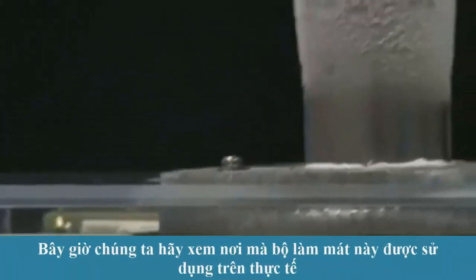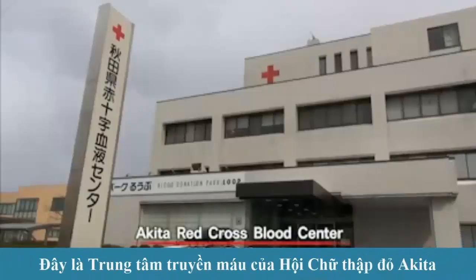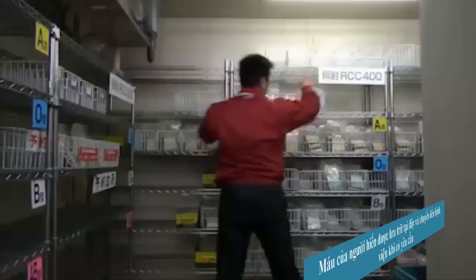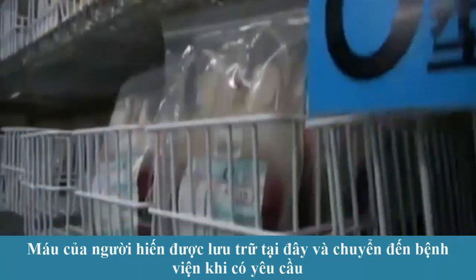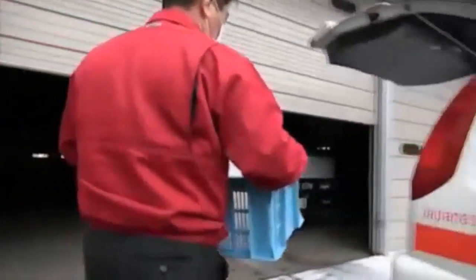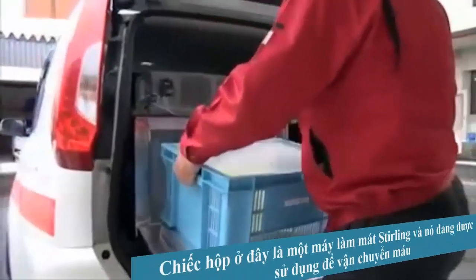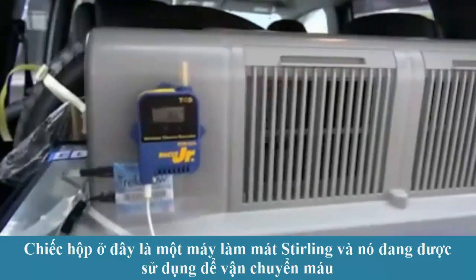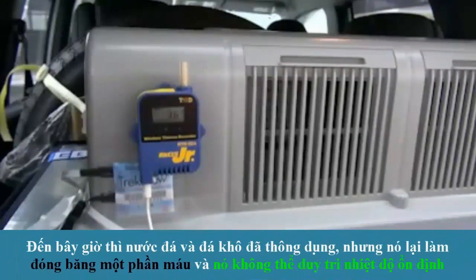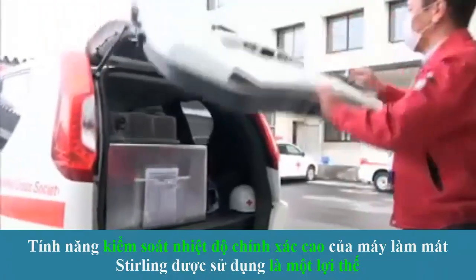Now let's see where this cooler is actually used. This is the Akita Red Cross Blood Center. Donated blood is stored here and delivered to hospitals when required. The box here is a Sterling cooler and it is being used to transport the blood. Up until now, ice and dry ice have been used, but they partially froze the blood and were unable to maintain a stable temperature. The high-precision temperature control feature of the Sterling cooler is used to advantage.